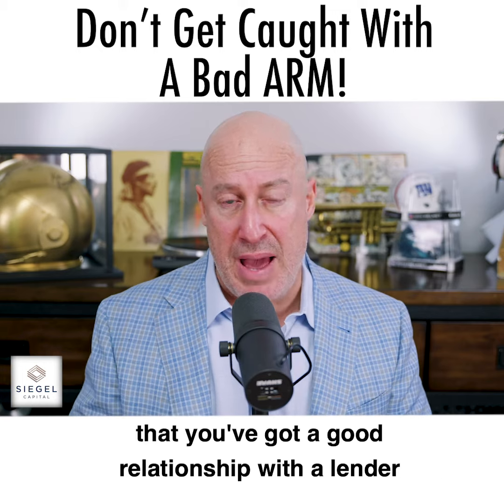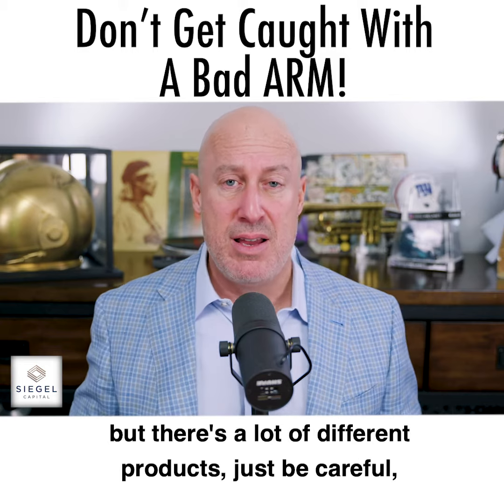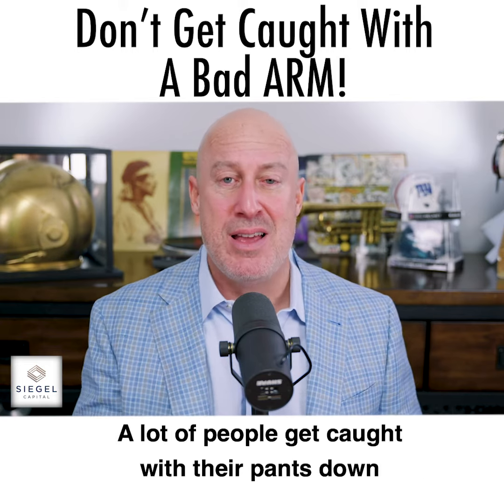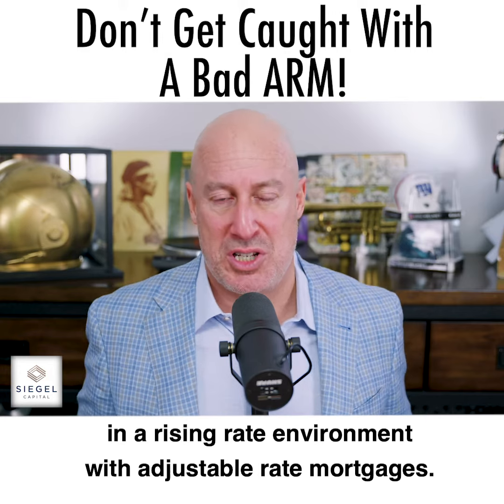Make sure you're with a good bank that you've got a good relationship with, or a lender who can get you access to a lot of different products out there. Just be careful in a rising rate environment — a lot of people get caught with their pants down with adjustable rate mortgages.